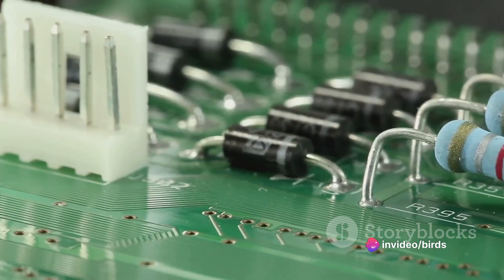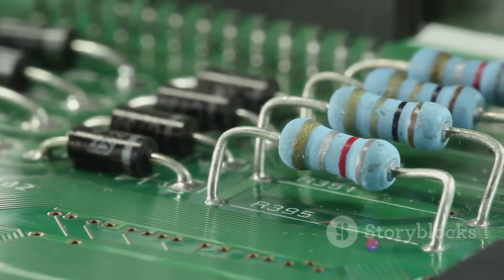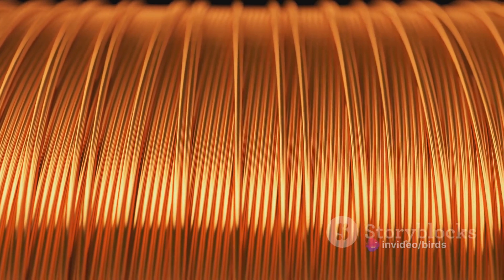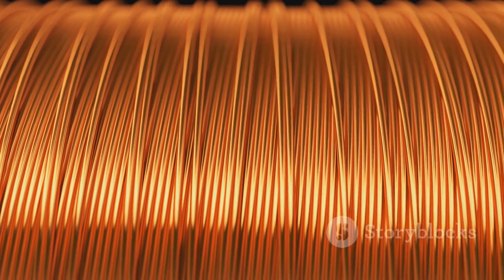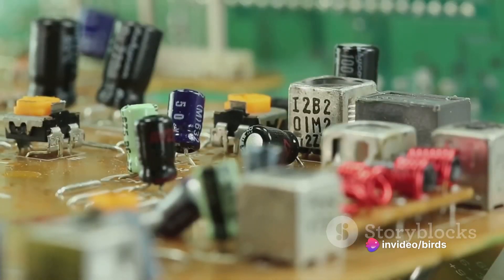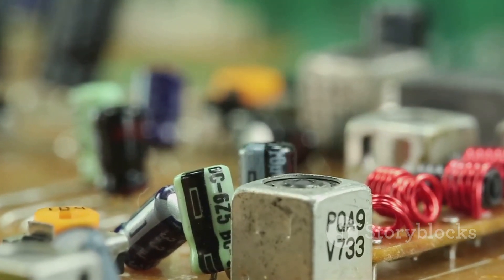Their resistance remains unaffected by changes in temperature, light, or any other environmental factors. Whether you're building a simple LED circuit or designing a complex electronic system, you can count on fixed resistors to provide a steady and consistent resistance. They're the unsung heroes of the electronic world, maintaining order and balance in the circuits they inhabit. They're a testament to the principle of simplicity — a reminder that sometimes the most effective solutions are also the most straightforward. Here's to fixed resistors: reliable, dependable, and they get the job done.